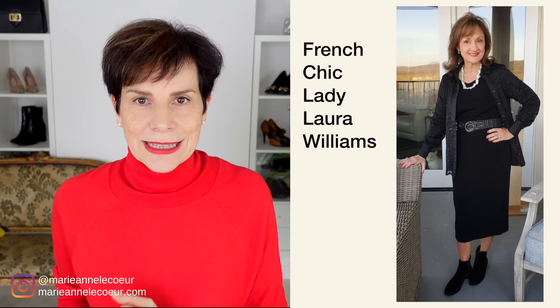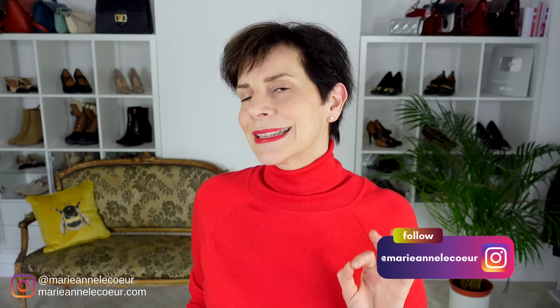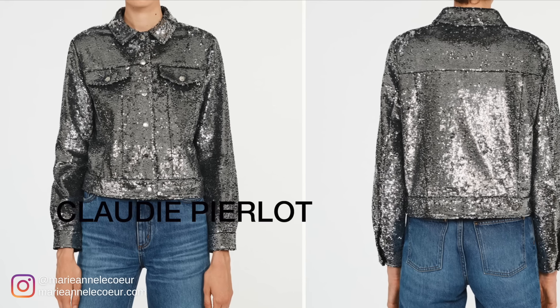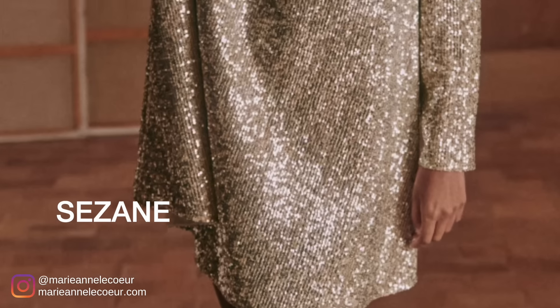For a casual daytime look, pair a silver top with a pair of jeans and sneakers, and for a more formal evening event, a silver dress will make a bold statement. You can also embrace the trend in a less bold way just with jewelry and accessories. French women will keep it simple by pairing silver pieces with neutral colors like black, white, blue, or beige. The French brands featuring the silver trend are Rosa et Paris, Claudie Pierlot, Maje, and Sézane.